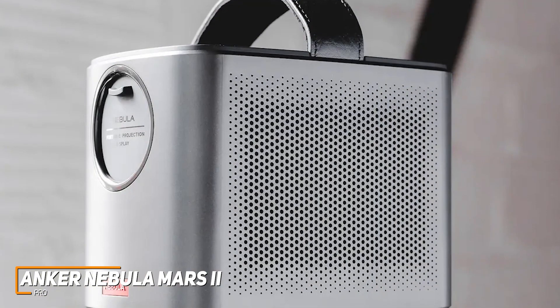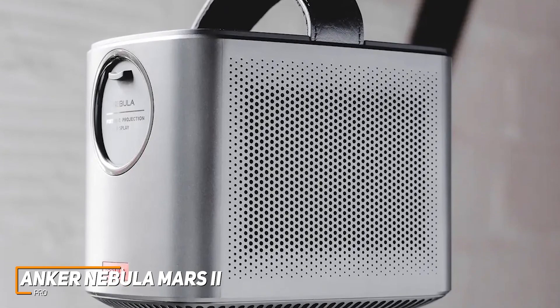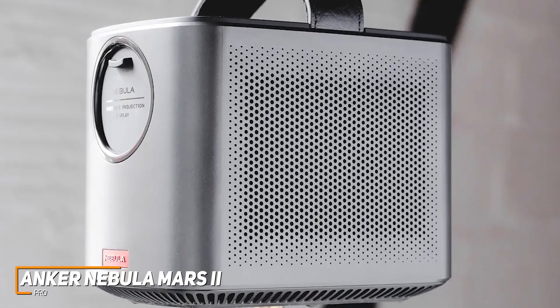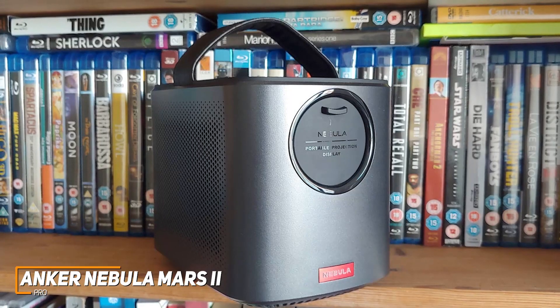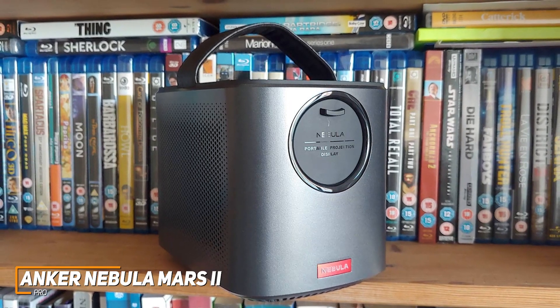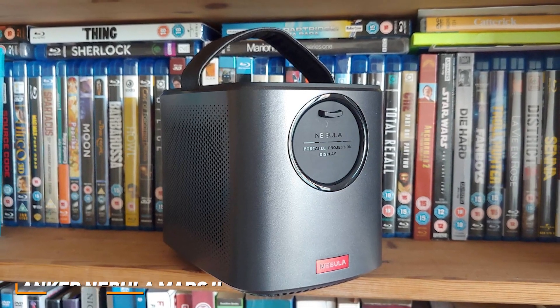The Anker Nebula Mars 2 Pro is a portable projector that's designed to produce a clear, detailed picture wherever you want, and it comes with a user-friendly streaming interface, powerful speakers, and a solid 720p resolution to keep you focused on what you're watching. If you want a portable projector that's perfect for backyard movie nights, this is an excellent option for you.